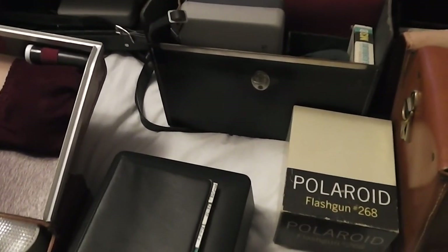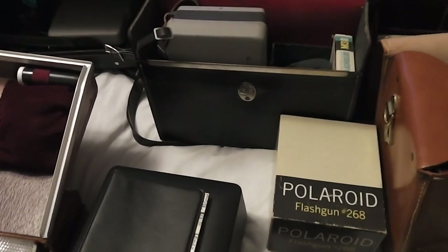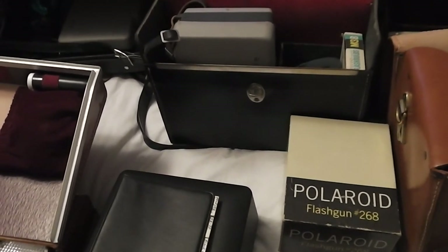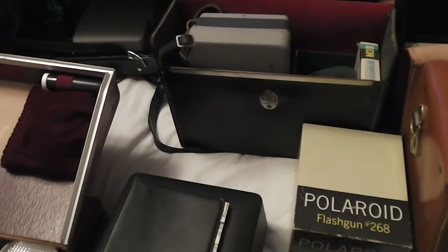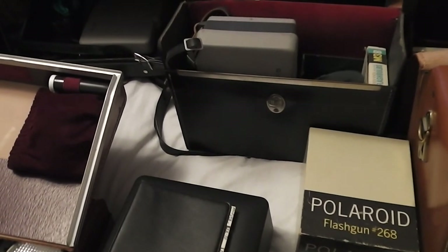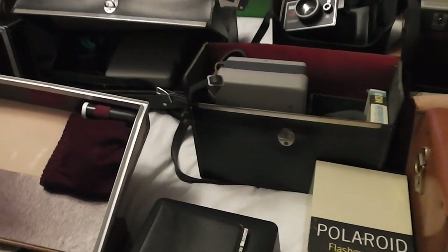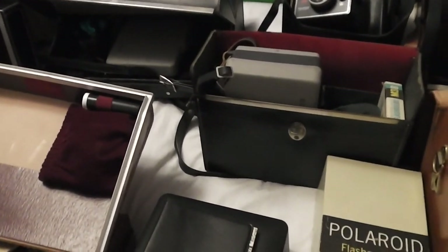Anyway, that's my haul video for today. I have another one coming up because there was another sale I went to — today's actually Friday — and I hit some good sales, so I'll get that video going once I get all this put away. Stay tuned and watch some more. Thanks for watching, bye.